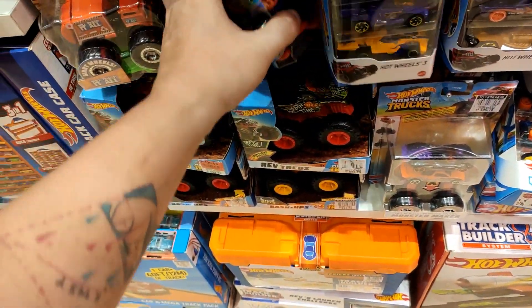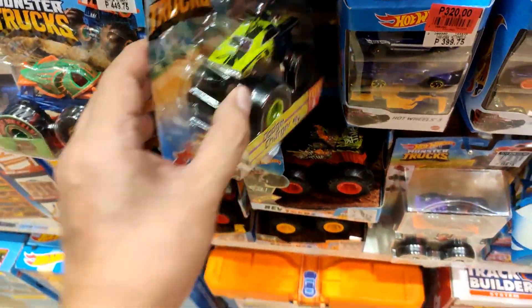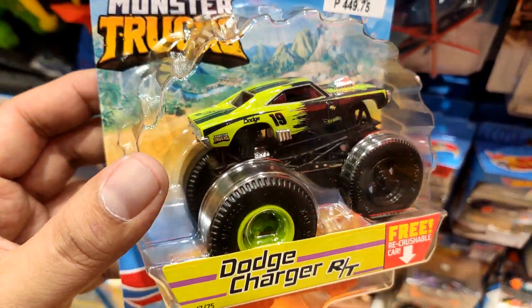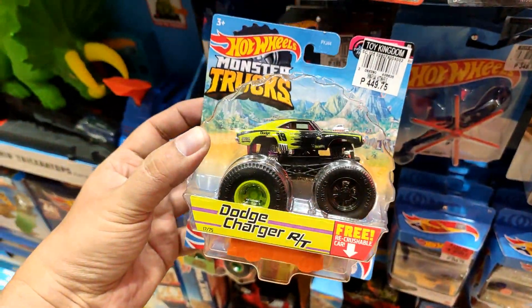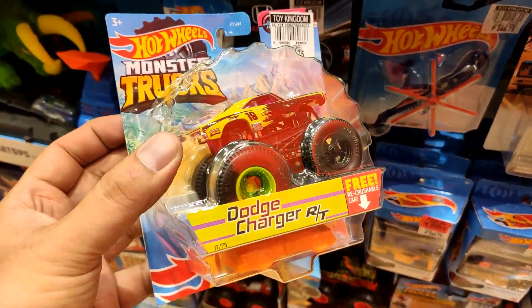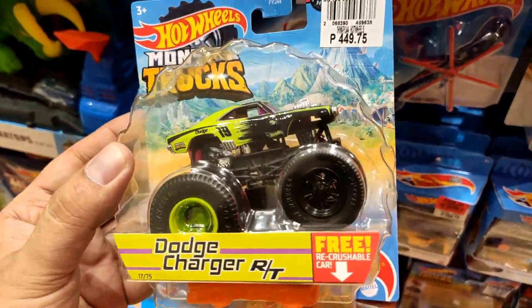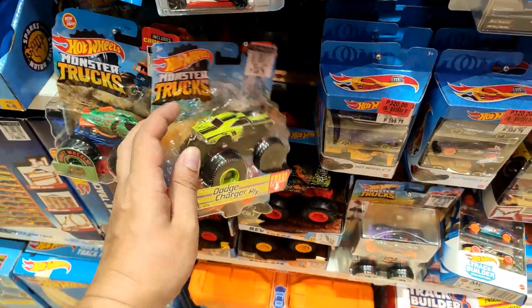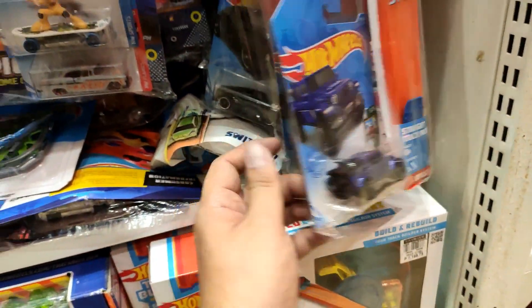Check this one out also — a Dodge Charger looking really good in black with that bright green colorway. Looks fantastic, love the wheels. I'm still contemplating whether I'll get this one or not — I didn't bring tons of money here.